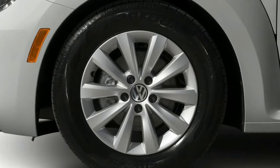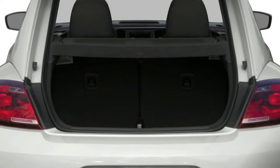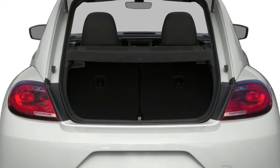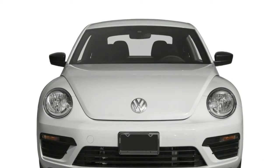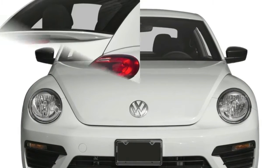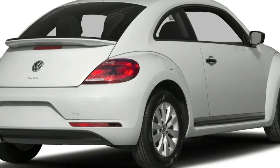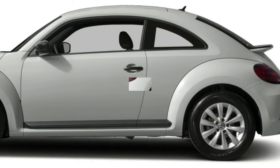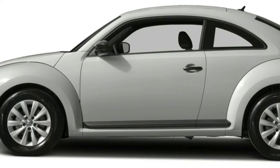Also available for the 2016 Beetle is a new infotainment system with 5.0 or 6.3-inch touch screens and a USB port. The Beetle 1.8T gets an EPA-rated 25/34/28 miles per gallon city/highway/combined with either the manual or automatic transmission. The 210-horsepower Beetle R-line coupe gets 24/31/27 mpg with the dual-clutch, or one less combined mpg with the six-speed manual.